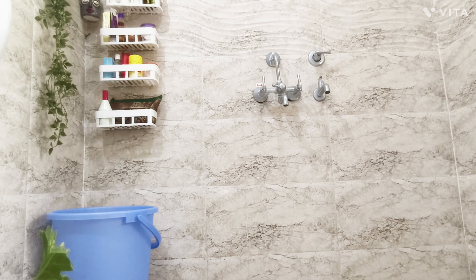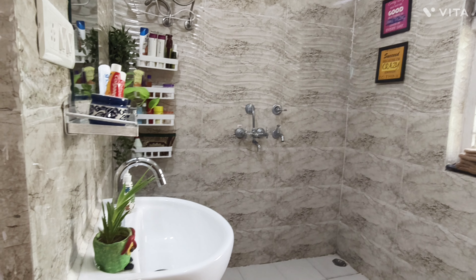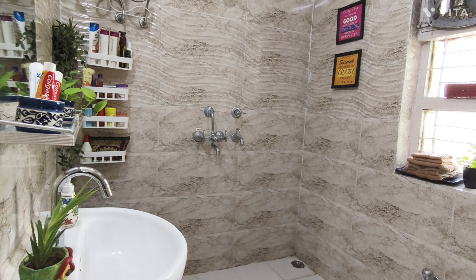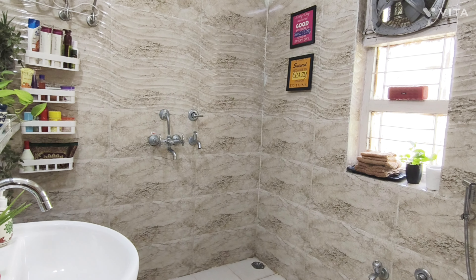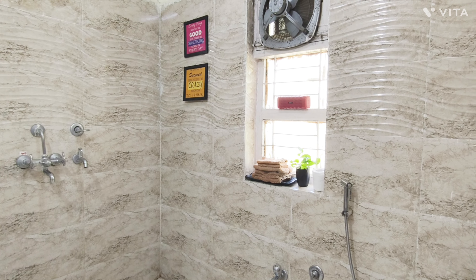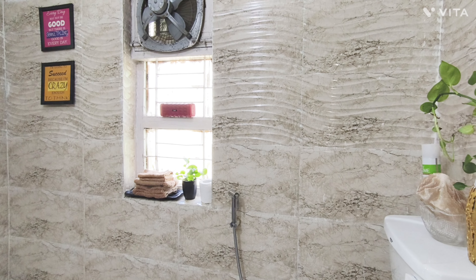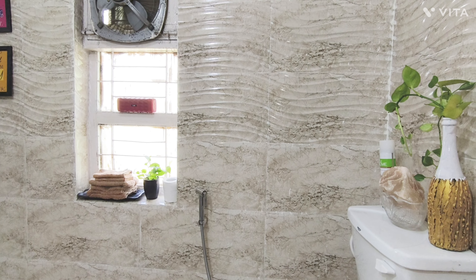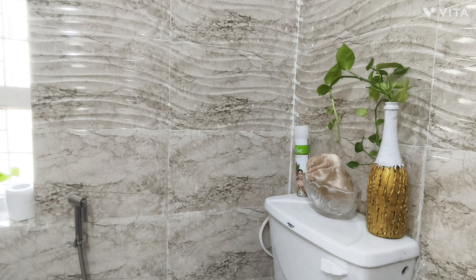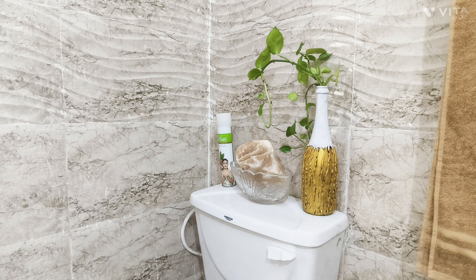In this way I completed my bathroom makeover project. I hope from this video you will get an idea of how, if your bathroom is small or unfurnished, you can arrange it. The purpose of this video was to show how you can organize your unfurnished and small bathroom at low cost and in very less time.